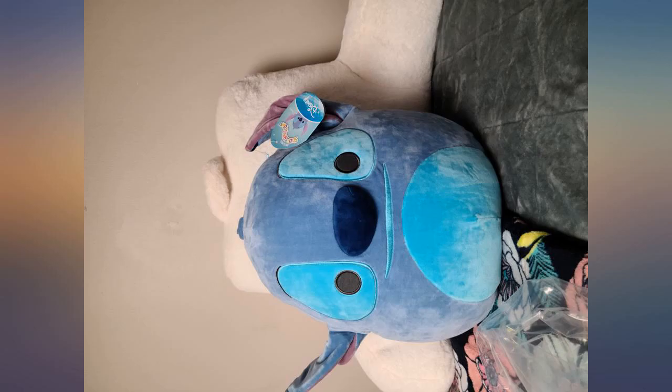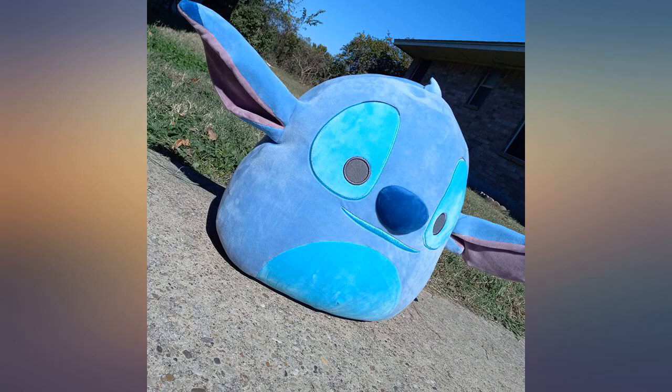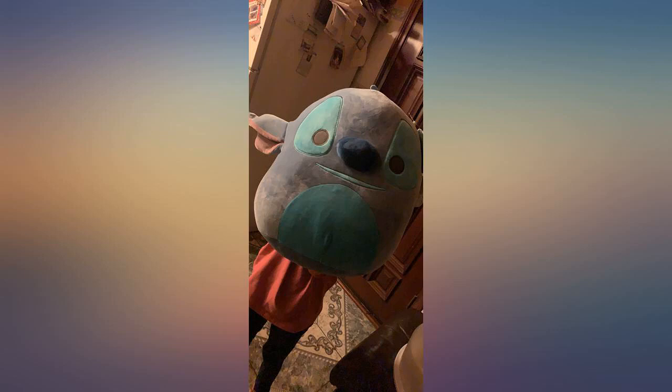My best friend loves Stitch and was so excited to receive this gift that she cried when she opened it. It's super cute and soft and his ears are so cute. Great price too. Got here fast and was exactly what I was hoping for.